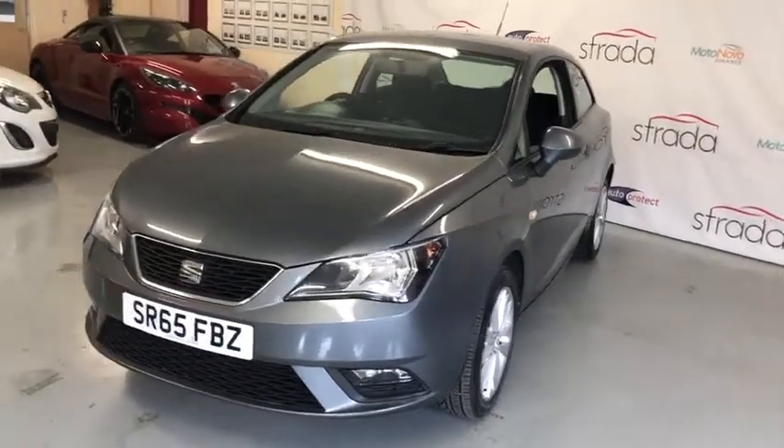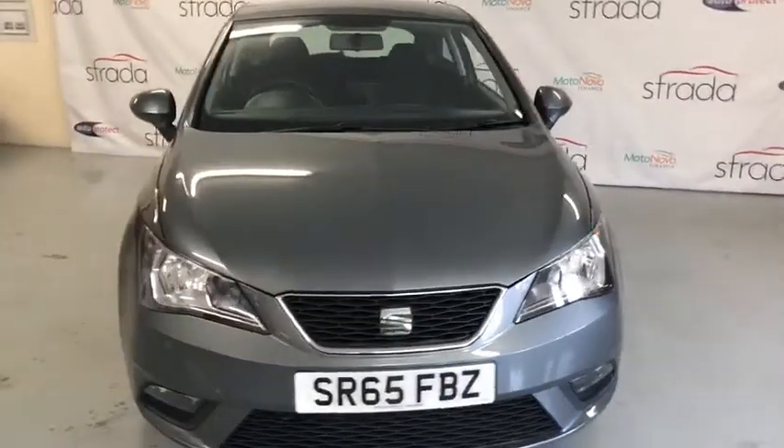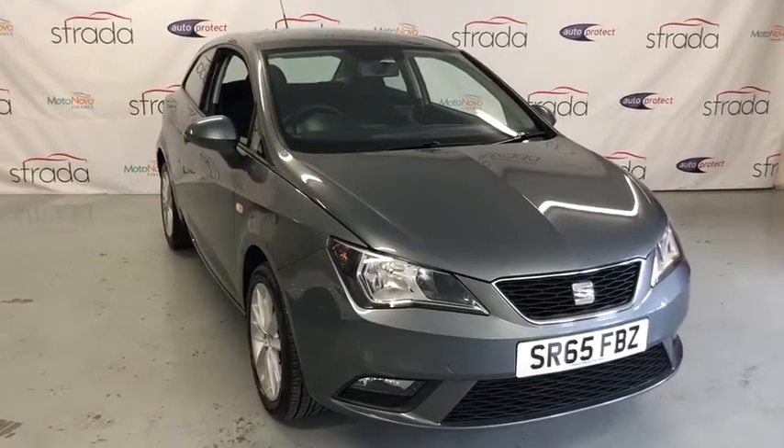This is another of our hand selected range of cars, it's therefore in excellent condition. If you'd like any further information please don't hesitate to contact us, but there you have our Seat Ibiza 1.4 Tocca from Strada Cars.